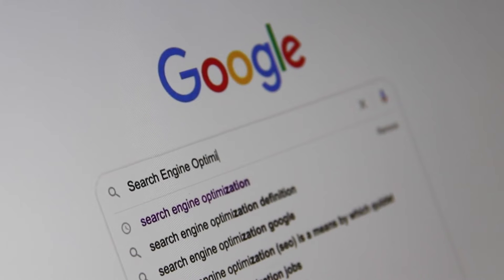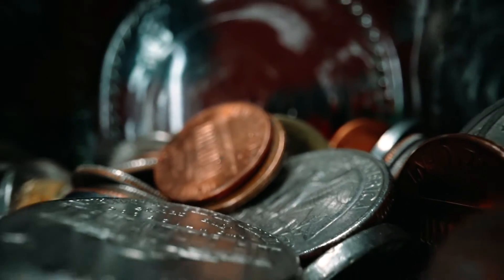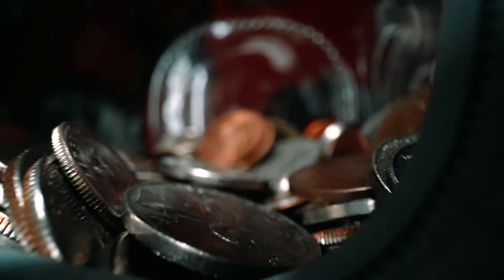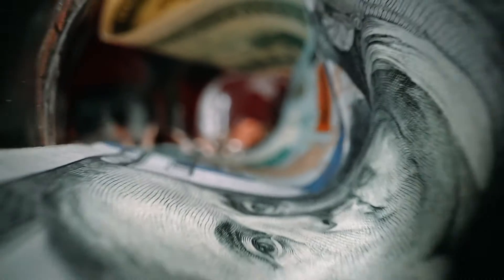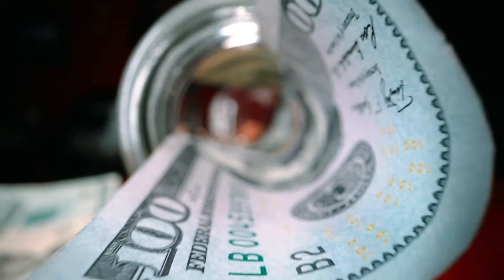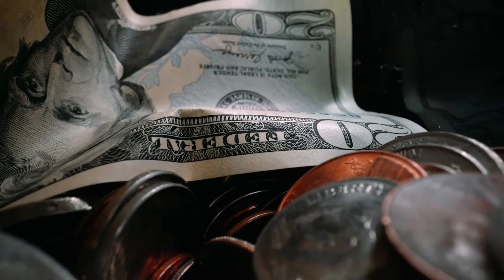Doge is finally getting out of the 20 cents support zone after aiming for a bullish trend. Dogecoin's current move on the chart stays bullish after a month-long bearish momentum. The token's current market price is in between its 24-hour high-low spectrum. Doge's current price saw a rise in its value by 3.73% since yesterday.